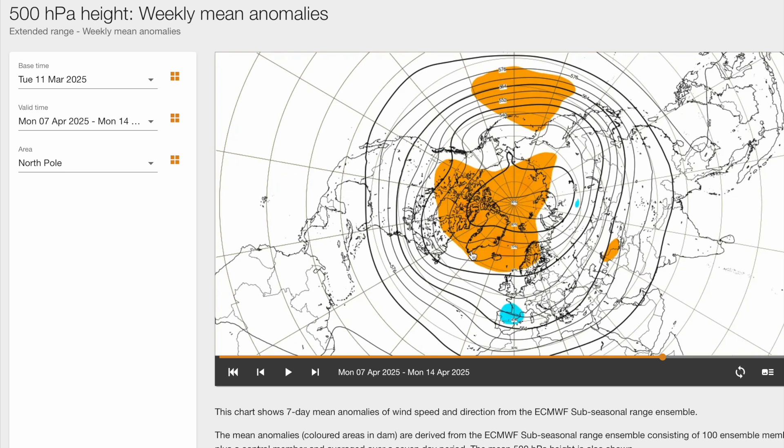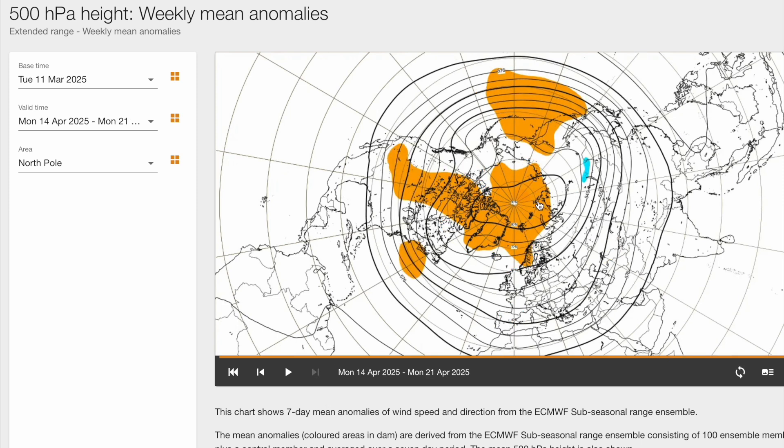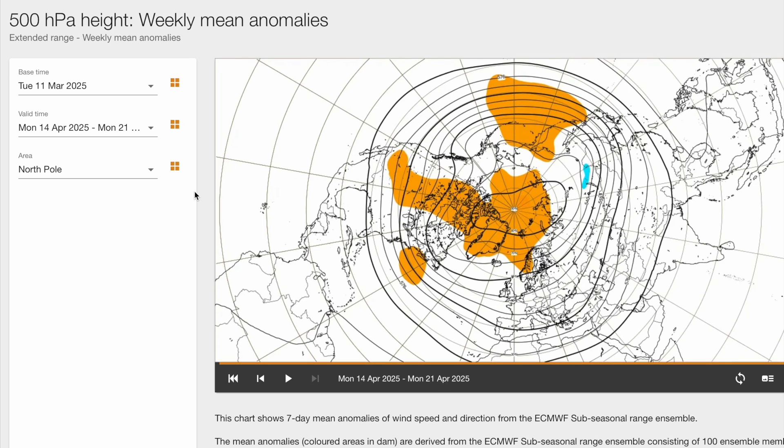The following week still shows a huge blocking pattern with low pressure well to our south, so again potentially a southerly tracking jet stream and a relatively cool pattern. And into the week after that, still a strong blocking signal. It's difficult to say exactly what we'll see at the surface — we're kind of reading between the lines here. But generally speaking, there is a very strong blocking signal from the ECMWF weekly mean anomalies, which gives pretty high confidence that we are going to see some pretty abnormal conditions heading into the second half of March and early April. What those conditions will be will depend on the exact orientation of high and low pressure, since a northeasterly wind can be very cold while a southeasterly wind can be very warm.